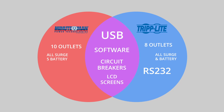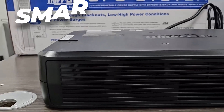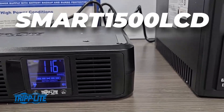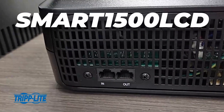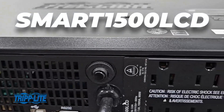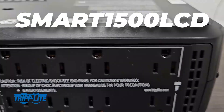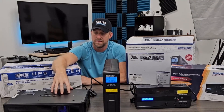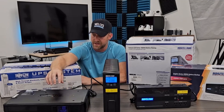The Tripp Lite is rack mountable, while the Minuteman is not. The Tripp Lite also has eight total outlets and they are all battery and surge protected. It also appears to have RJ45 Ethernet surge protection as well.